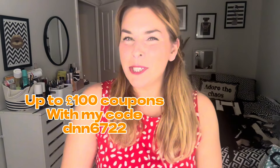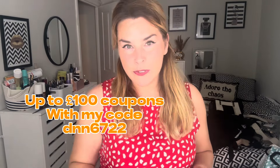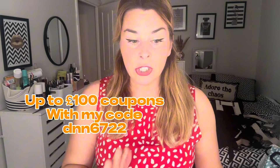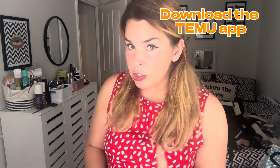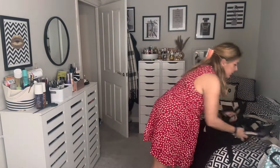Hi everyone, welcome to Temu part 2 - this is my haul. I'm very lucky to be sponsored by Temu, they sent all the products for free for the video and I've got a discount code for you. I'm going to put it in the description box - make sure you download the Temu app and you'll get up to £100 in Temu coupons using my code.